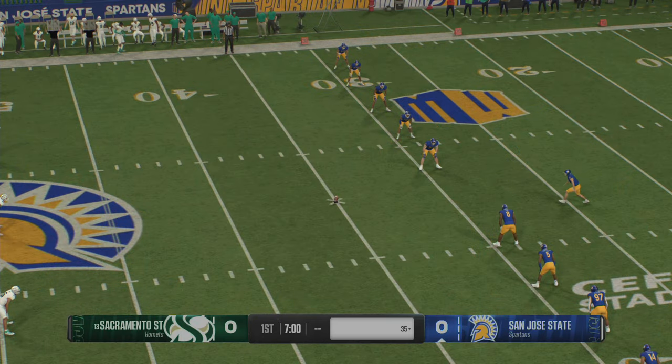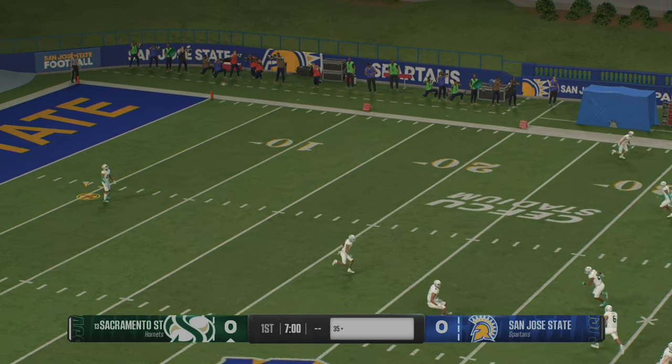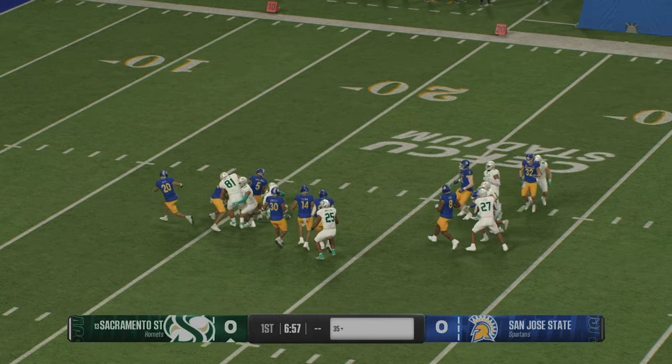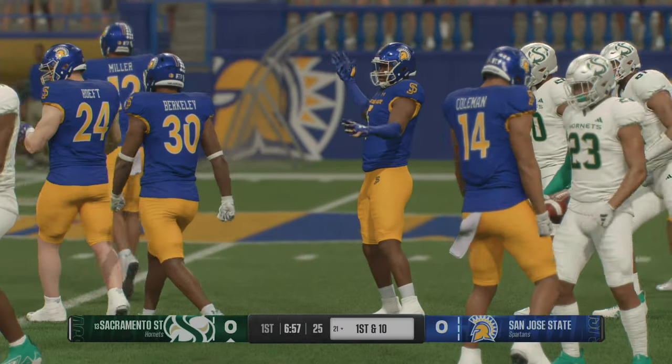The Spartans will boot it away to start the game. From inside the 10-yard line, he'll bring it back. Not a lot of space to be found. Good hustle by the coverage team, and they stop him at the 21.